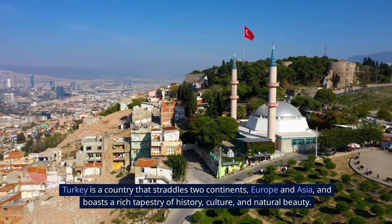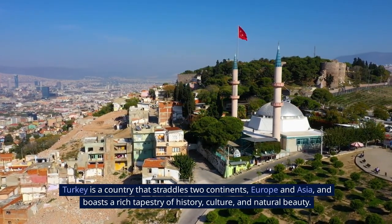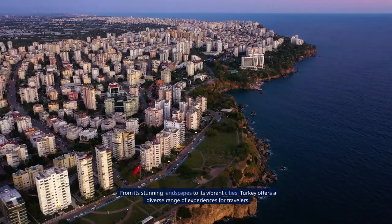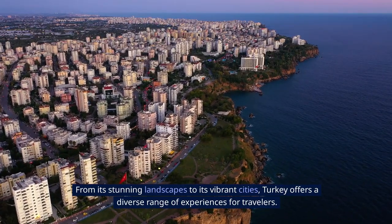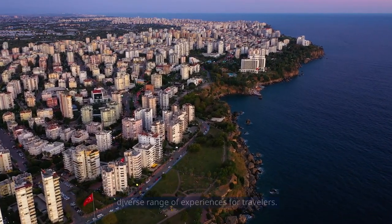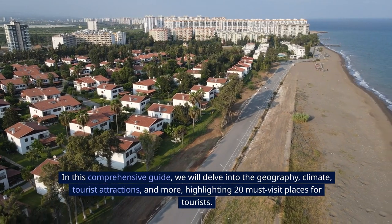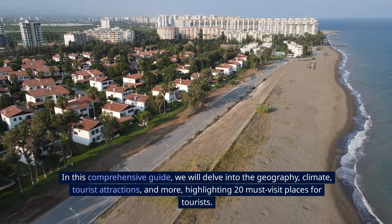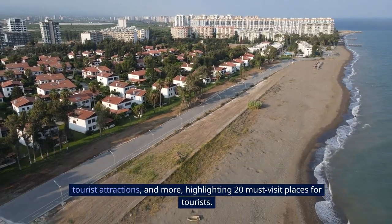Turkey is a country that straddles two continents, Europe and Asia, and boasts a rich tapestry of history, culture, and natural beauty. From its stunning landscapes to its vibrant cities, Turkey offers a diverse range of experiences for travelers. In this comprehensive guide, we will delve into the geography, climate, tourist attractions, and more, highlighting 20 must-visit places for tourists.